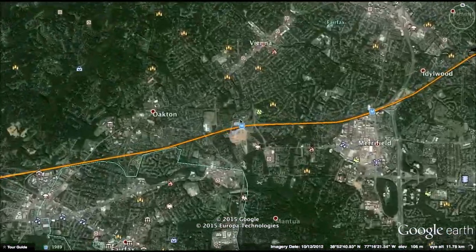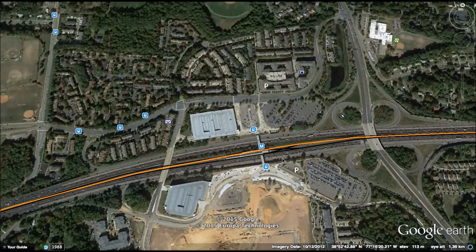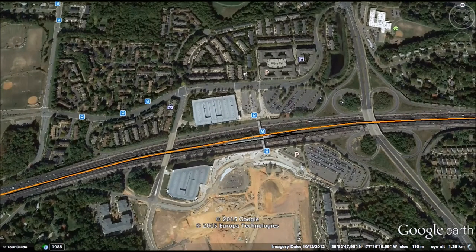Let's start at the Vienna station, which is currently the last stop of the Orange Line. As you can see, there is a lot of apartments nearby, which indicates high density. Therefore, lots of people from this area use the station as their starting point to work, especially in the Arlington area.